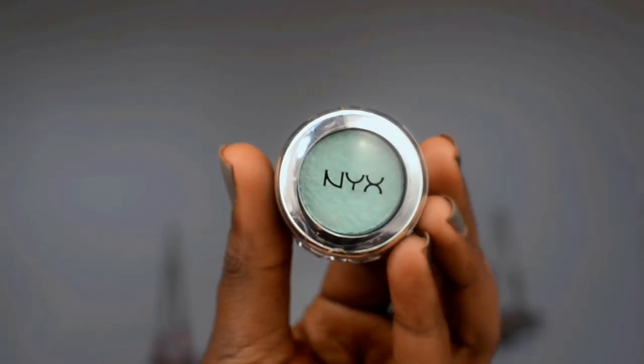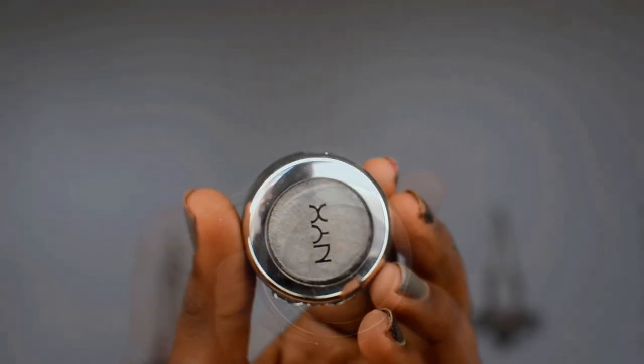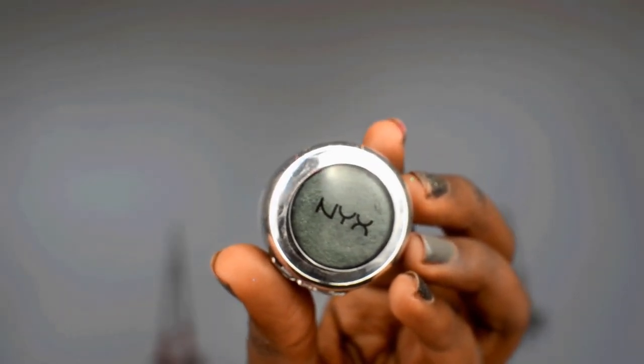The next product is from NYX — these are the NYX Prismatic Eyeshadows. I've recently discovered these; I've had them in my collection for about three to four months now. They're highly pigmented and they're definitely more on the frosty, shimmery side of eyeshadows. But they're amazing lid colors to really make your lids pop and stand out, and I love all the colors in this line.